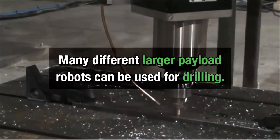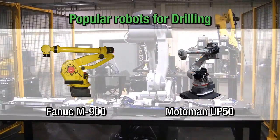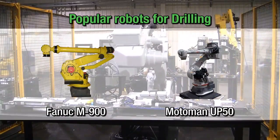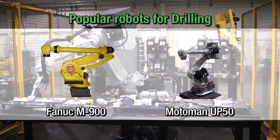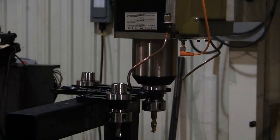Many different larger payload robots can be used for drilling. The Fanuc M900 and Motoman UP50 robots are two popular robots for this type of application. They can even be integrated to automatically change drill bits by utilizing customized tool stands.